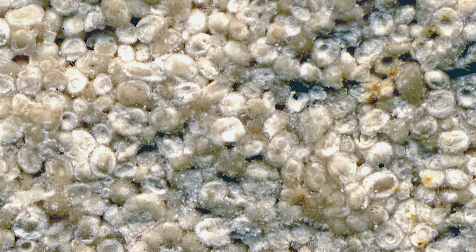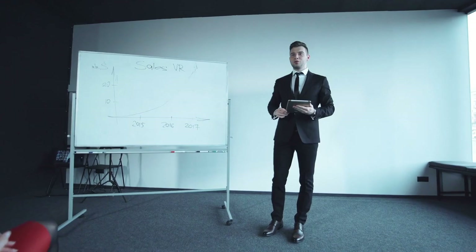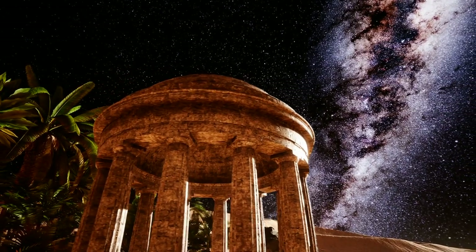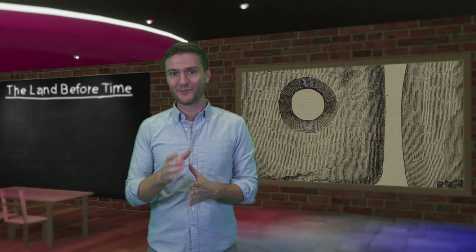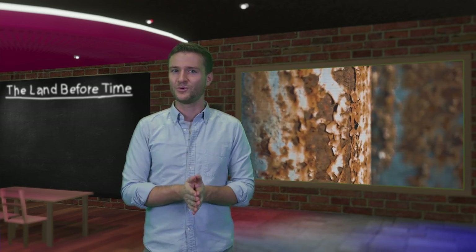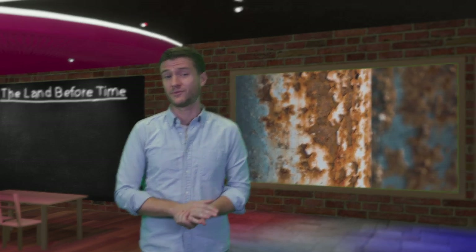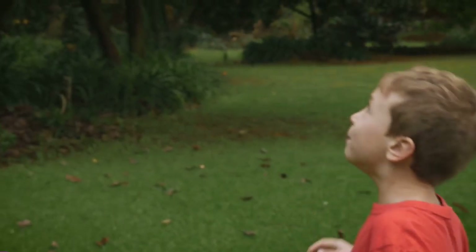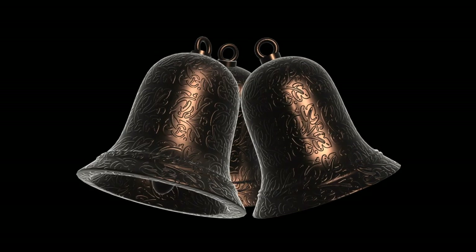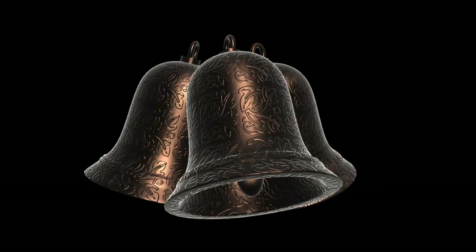One possible explanation for these mysterious tools is that the limestone sediment was formed around the man-made object. Another is that it's evidence of an ancient civilization that knew how to work metal millions of years ago. It's worth mentioning that the tool hasn't rusted since its discovery. A similar case occurred in 1944, when a boy found a handmade bell in a 300 million year old lump of coal.